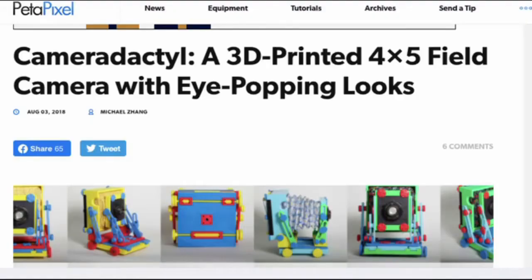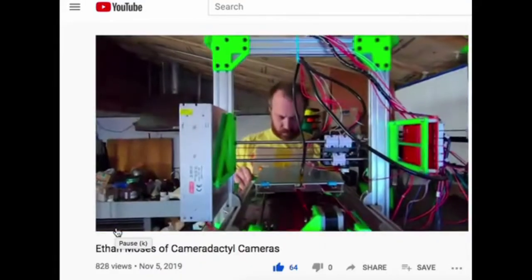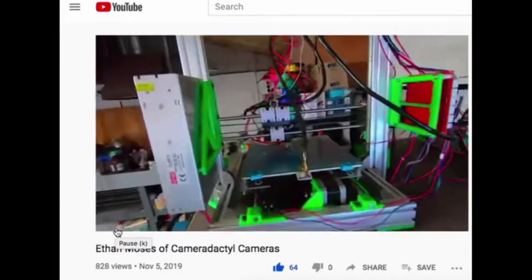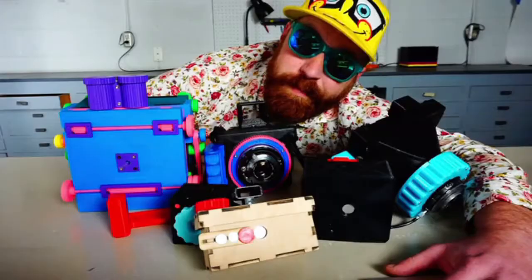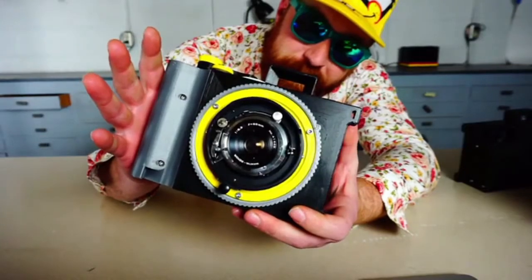As the number of designs that I offer has grown, I've become a victim of my own success, and now I spend a little more than half my time manufacturing cameras rather than designing new ones. That's why I'm going to try something new on this Kickstarter. This is the Cameradactyl Bronco Pan.